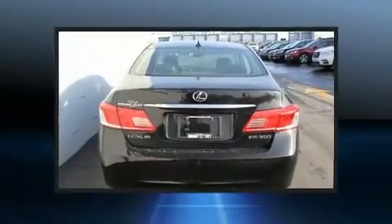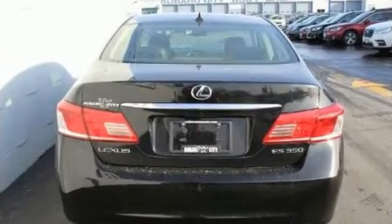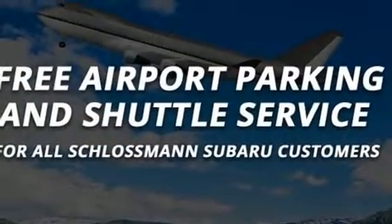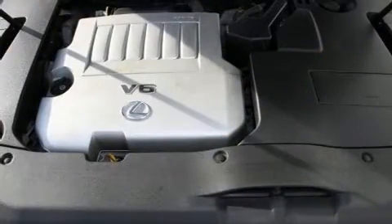Lexus also prioritized safety and security with features such as front and rear side impact airbags, brake assist, anti-whiplash front head restraints, ignition disabling, an emergency communication system, and four-wheel disc brakes with ABS.